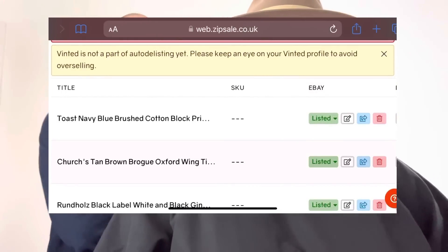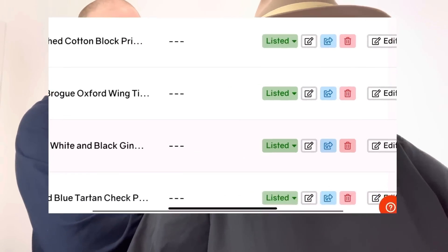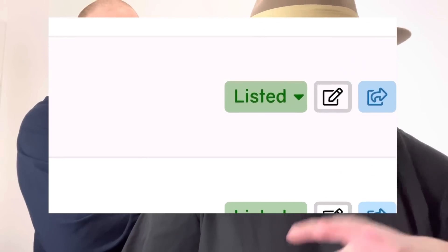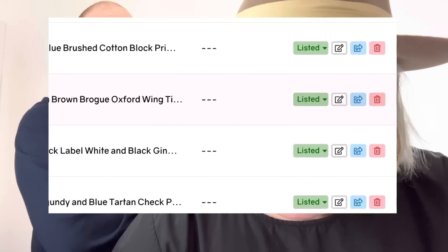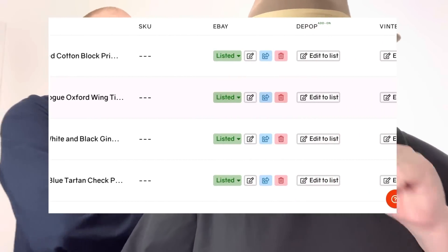They're all imported now — it literally took five seconds while we were talking. Your SKU comes up if you've got one input in eBay, or you can add one manually. Because I imported from eBay, they're all listed on eBay. You can click the little trash can icon to delete an item off eBay entirely — so ideally don't touch that unless you want it gone from eBay, not just from ZipSale.